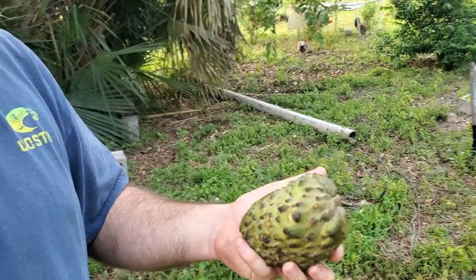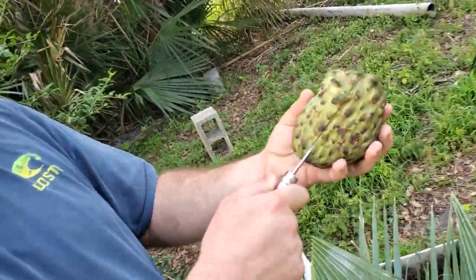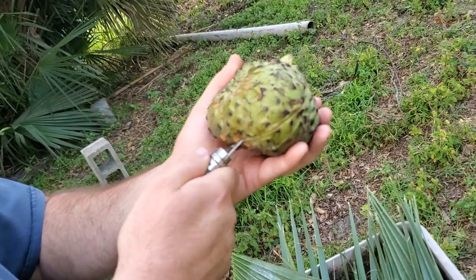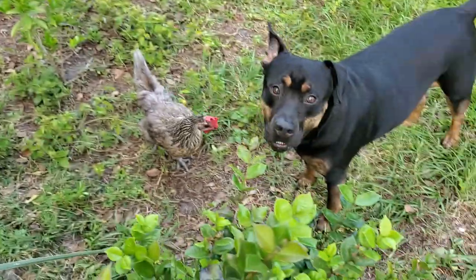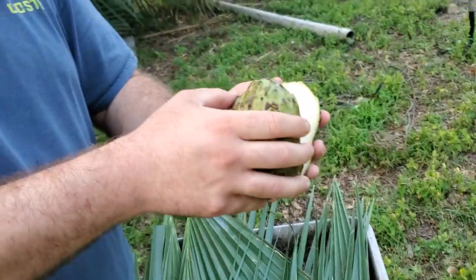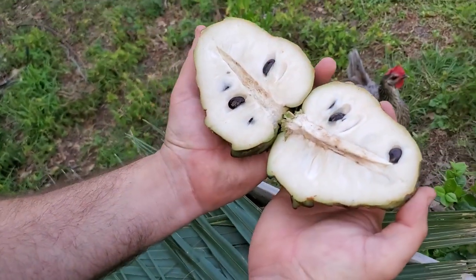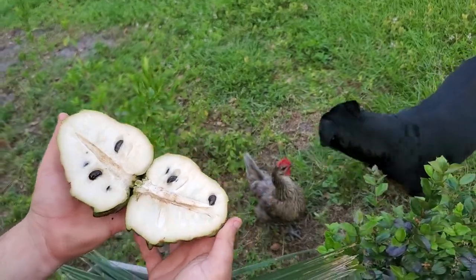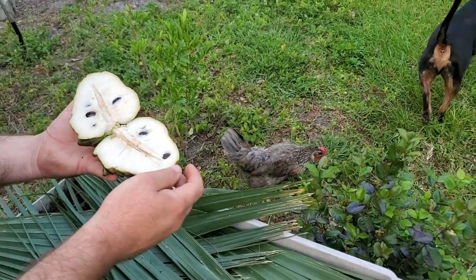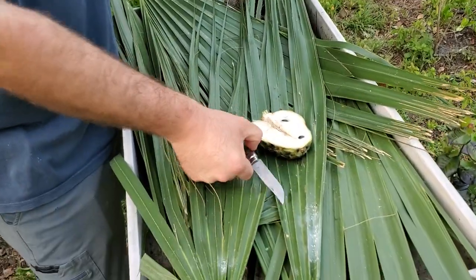But let's cut it open and see how it tastes. This is my first time having a Geffner, so we'll see. Oh yeah, look at that. Beautiful fruit. Pull that little core out, set this one down, cut the slice off.